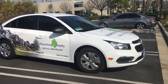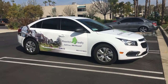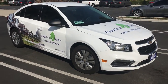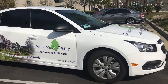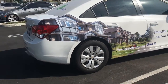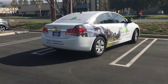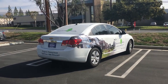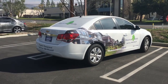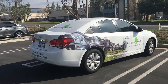Hello guys, this is Louis again with OC Wraps. I just want to show you a quick walk around of this car that we did. It's a simple design for a real estate company or property management company. The customer got this as a lease and wanted to do something he could take advantage of and promote his business.